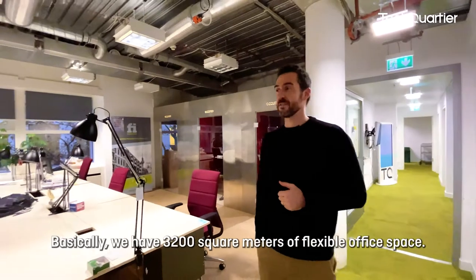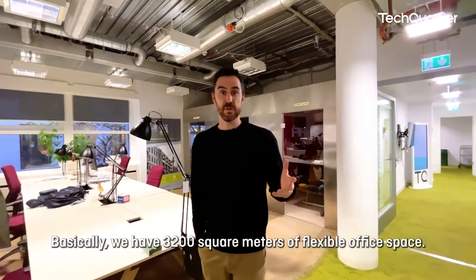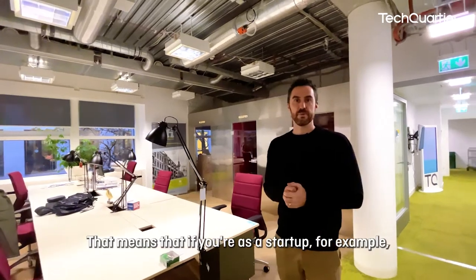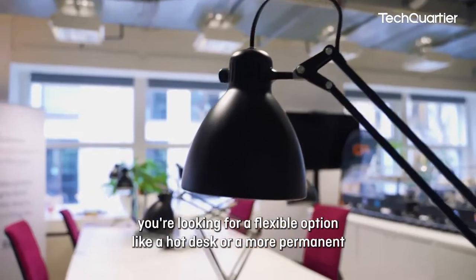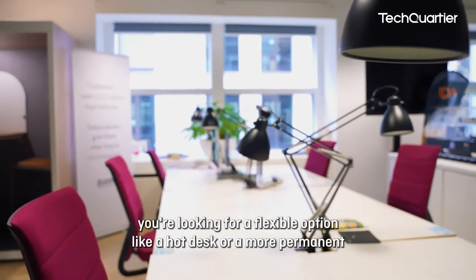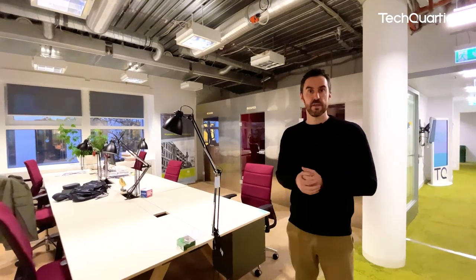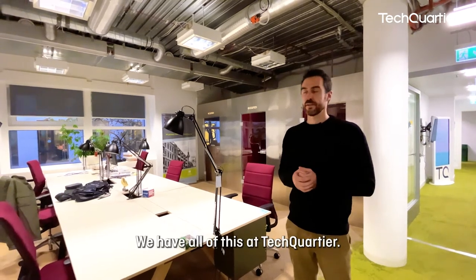Basically we have 3200 square meters of flexible office space. That means that if you're a startup looking for flexible options like a hot desk, or a more permanent workspace like a dedicated desk or a private office, we have all of this at Tech4tier.